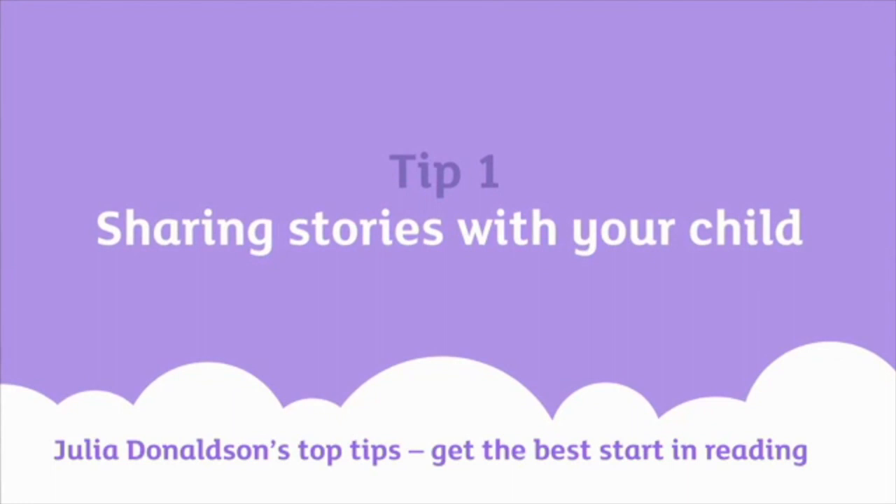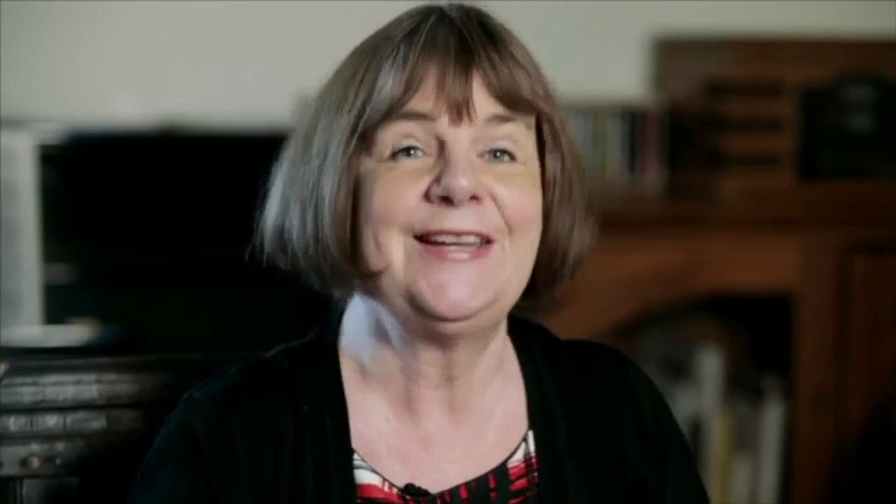Sharing stories at home is a huge pleasure. I often get asked about the best way to go about it — what tips I could give to people on how to share stories with their child and improve the child's reading. Well, my first tip would be: don't worry too much about improving their reading or making it some kind of test. You really do it for the enjoyment, for the pleasure. If the child enjoys it, they are going to want to learn to read.